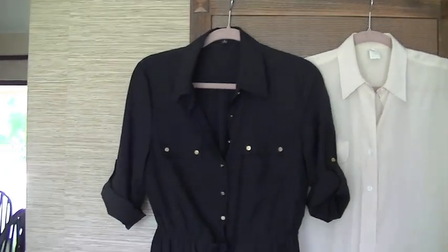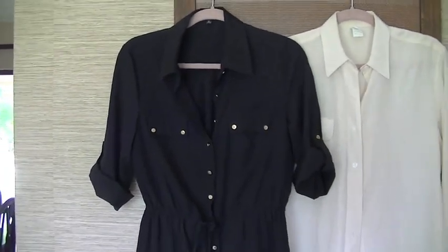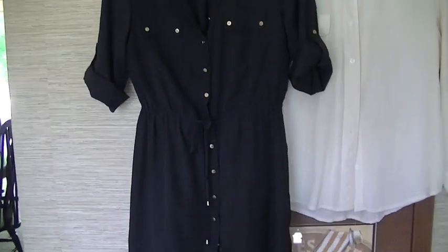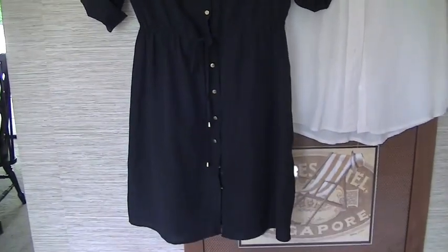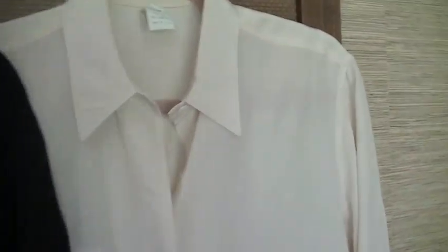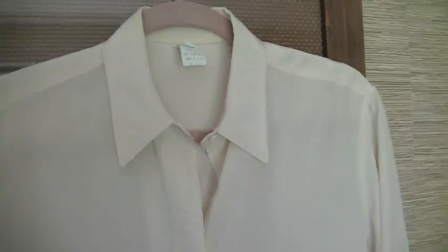I'm really trying to dress a little bit more casually elegant every day. Jeans and t-shirts and shorts are nice, but I just want to look a little nicer in my everyday, and so that brings me to our next item, which is this 100% silk blouse.